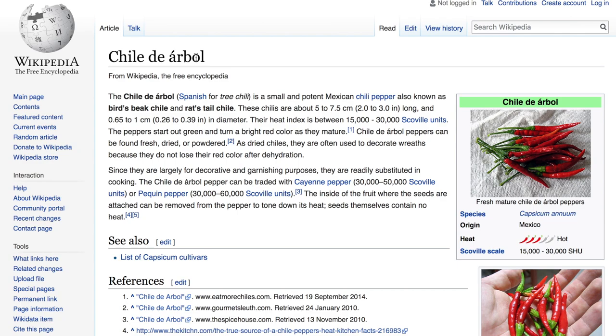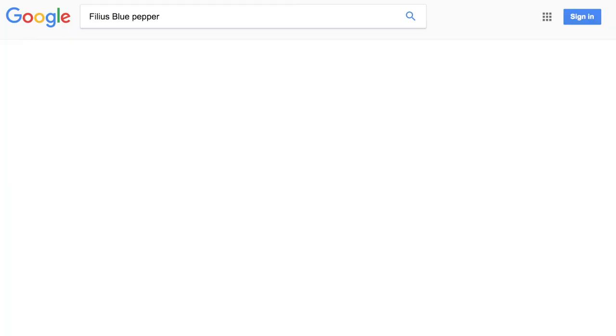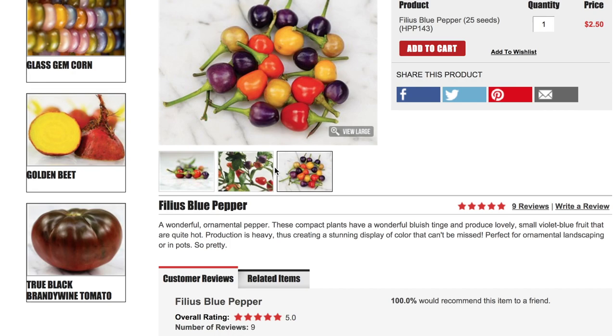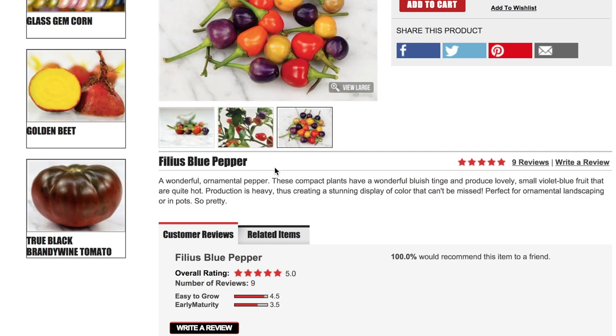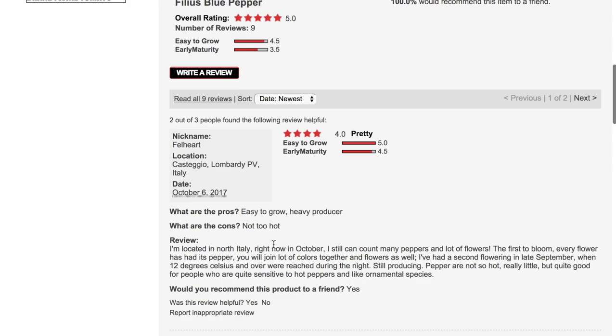Let's go ahead and go to our next one, which is the Phileus Blue pepper. A wonderful ornamental pepper — these compact plants have a wonderful bluish tinge and produce lovely small violet-blue fruit that are quite hot. Production is heavy, creating a stunning display of color. Perfect for ornamental landscaping or in a pot. Other than saying 'quite hot,' there's no description of how it tastes, which is never a good sign if you're wanting to eat the pepper, but it looks very pretty.